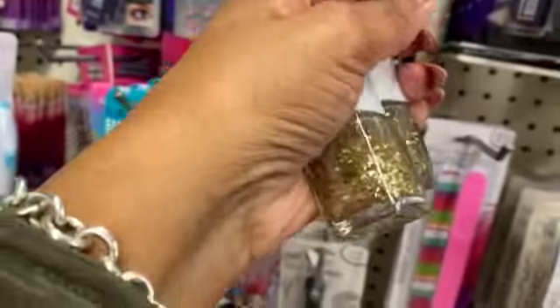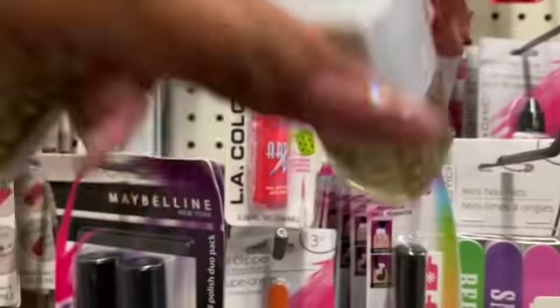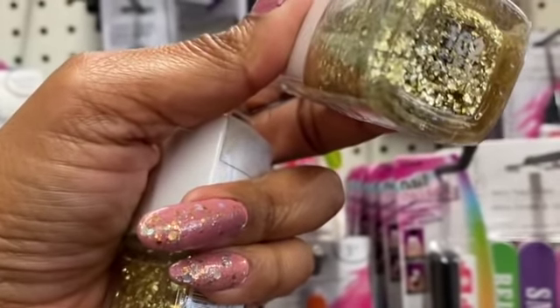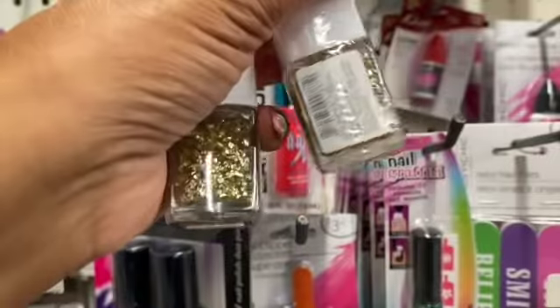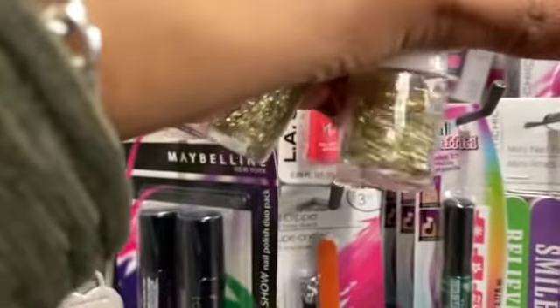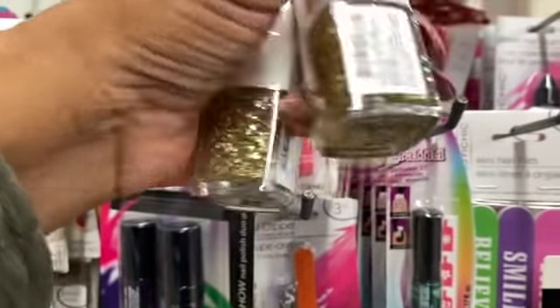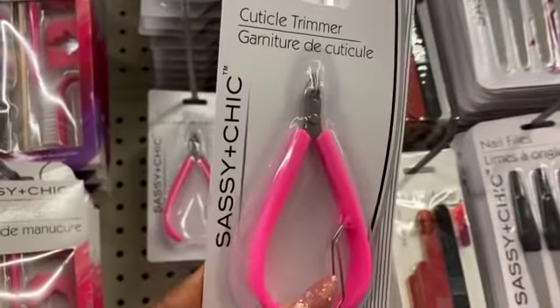They have the Flower Cosmetics Glitter top coat in TC2 — it's the gold top coat. I am so excited, this is so pretty. I cannot wait to try this, so I'm picking up two or maybe three: one for me, one spare, and one for a future giveaway because I love doing my own nails and I love this color.